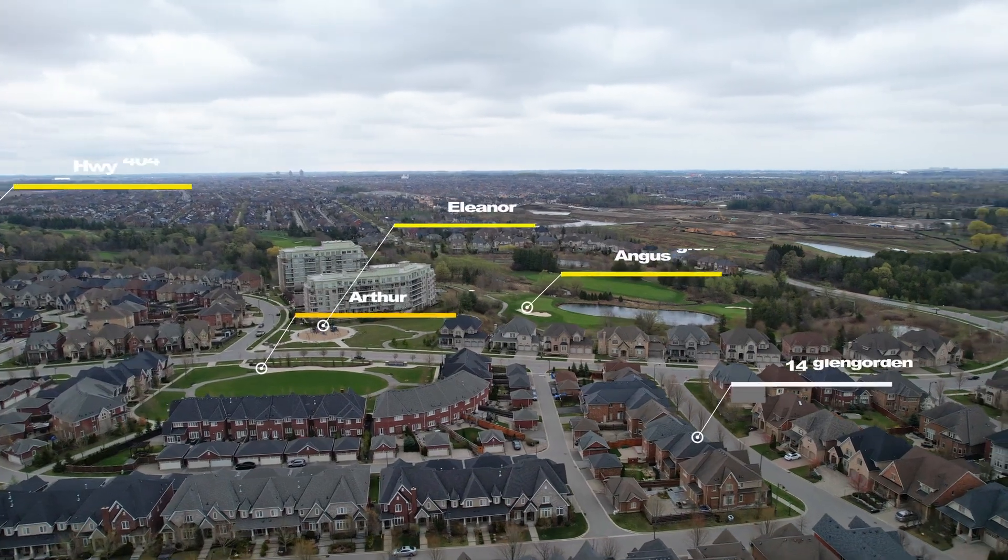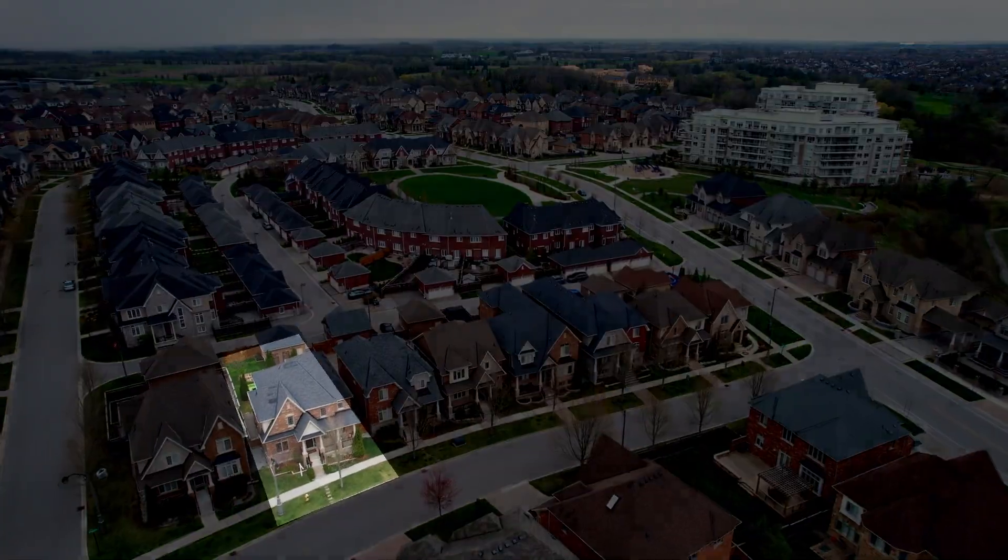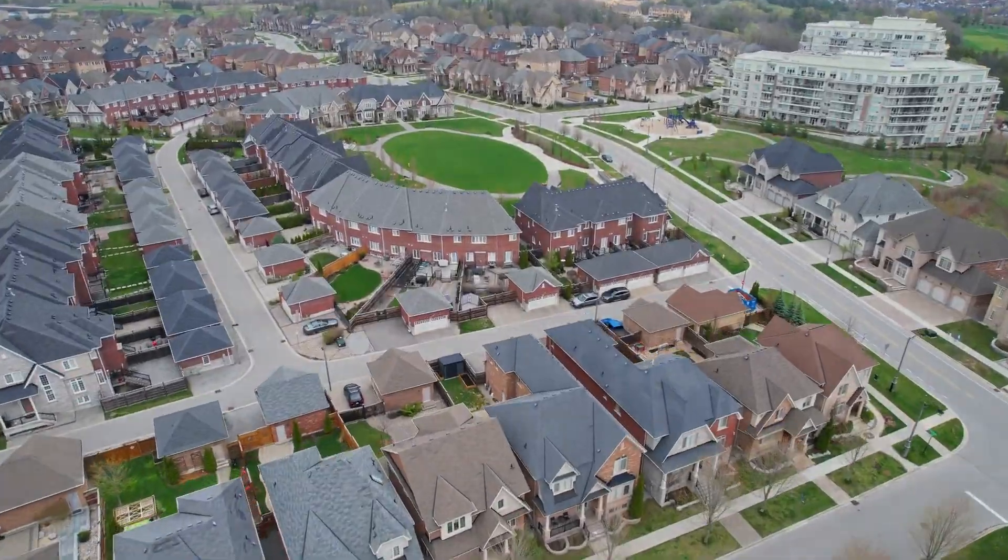Hi, we are in the heart of Angus Glen in the West Village. We're just a few minutes away from the 404-407 with easy access to downtown Toronto. This way is the Angus Glen Community Center — it's in walking distance.